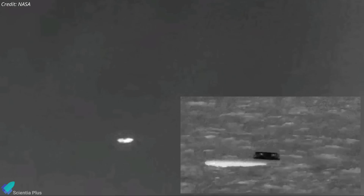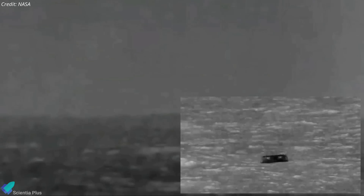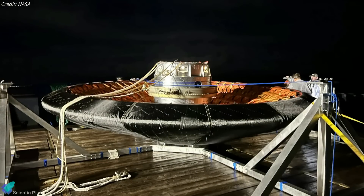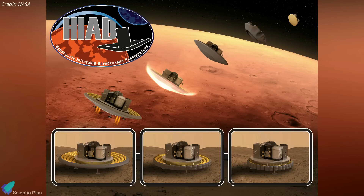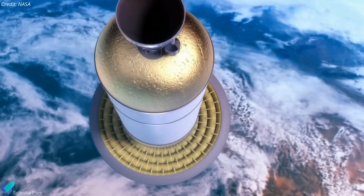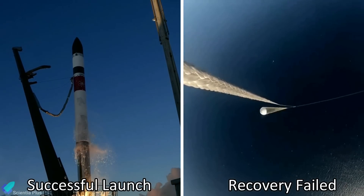After deploying parachutes to slow it down for the rest of its descent, LOFTID splashed down in the Pacific east of Hawaii, 2 hours and 13 minutes after liftoff. A recovery vessel later picked up LOFTID and a flight data recorder ejected from it before splashdown, and teams also recovered another set of data stored aboard the heat shield. LOFTID is based on hypersonic inflatable aerodynamic decelerator technology, which will potentially allow much heavier payloads to be safely landed on the surface of Mars, and might also make it possible to recover large rocket stages such as the engine section of United Launch Alliance's forthcoming Vulcan rocket.